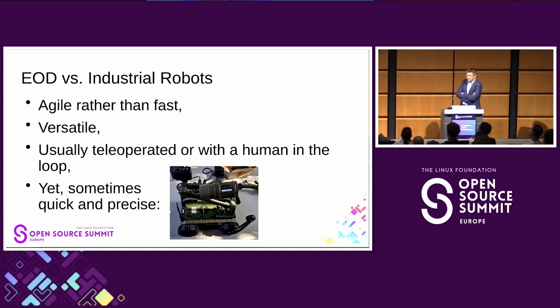Sometimes there are funny problems with radio communication screens or just processors. If you freeze them to minus 30 degrees, some strange things happen.